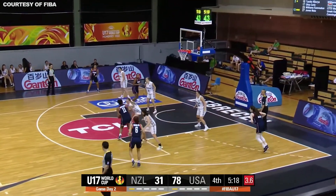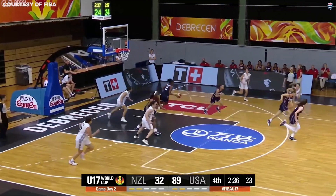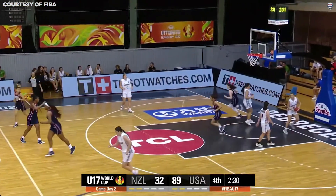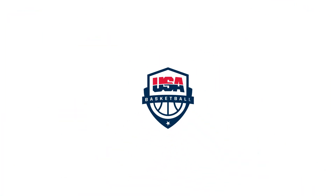Williams spinning — jump shot. Good. Williams turning around — jump shot. Williams the other way. Beautiful pass to find Chelly underneath the rim for two. The final score is USA 102, New Zealand 34.